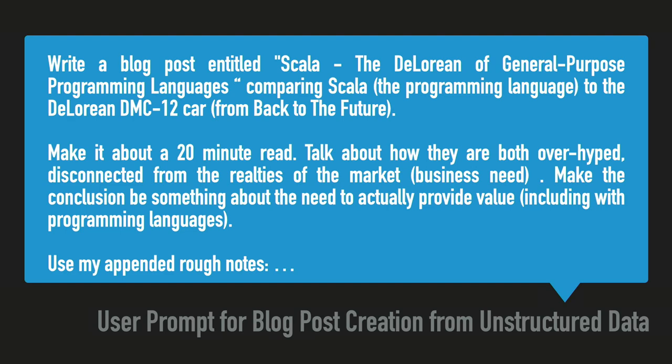I've been collecting notes for a talk about Scala. I had this thought about comparing Scala to the Back to the Future DeLorean — how they're both overhyped with no actual value. I've been collecting completely unstructured notes: the DeLorean was overly expensive, no one really used it, it fell apart all the time — just like Scala. But I've never had the time to sit down, take those notes, and create a blog post out of it.